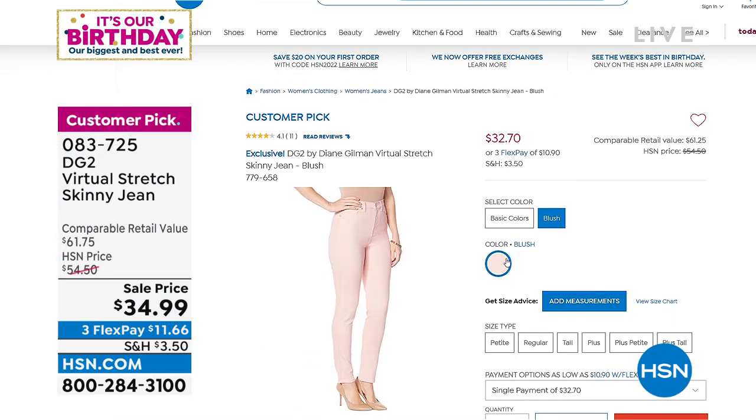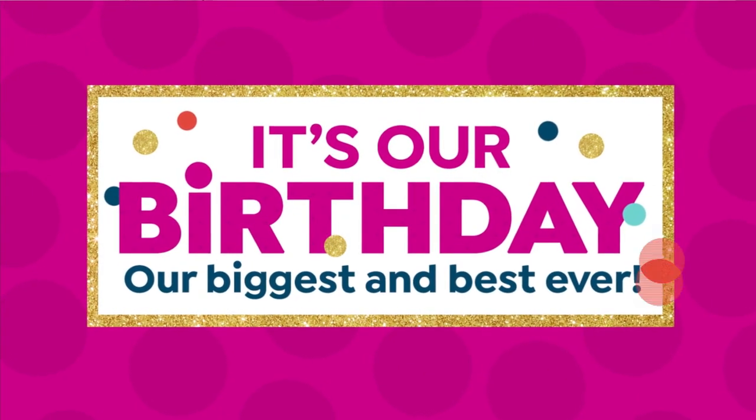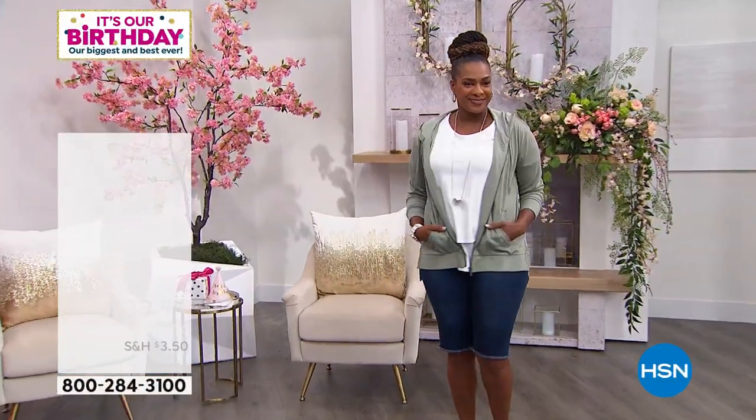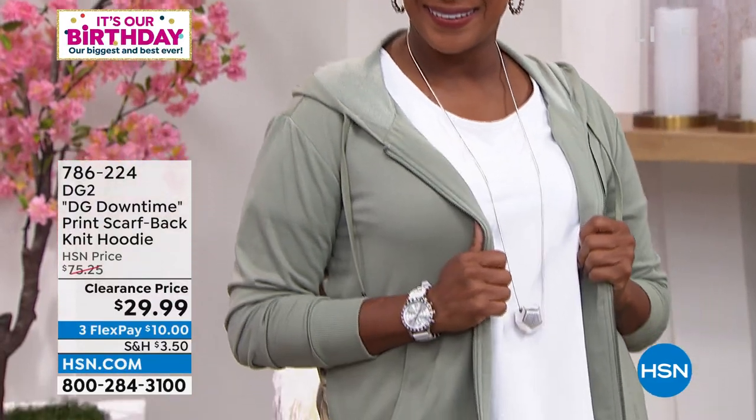And that's the blush color — how pretty is that? We don't do $34.99 even when we do virtual stretch as a today's special. They're going to be around $42, maybe $39. So it's better than a today's special on our number one, all-time fantastic jean.